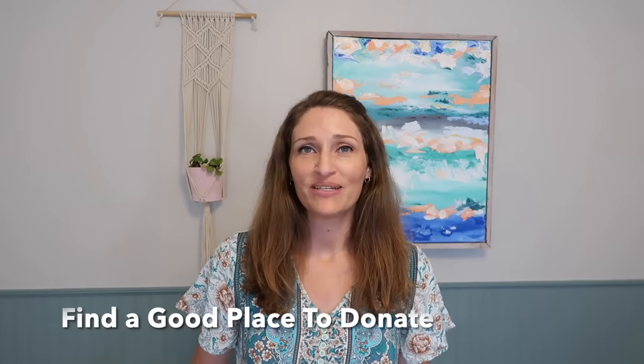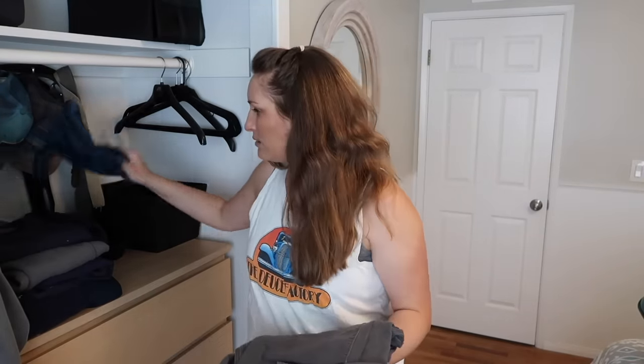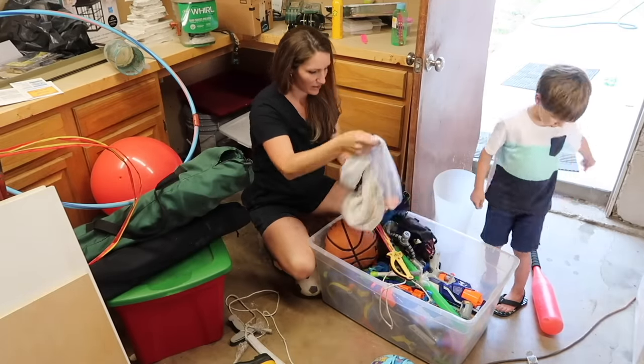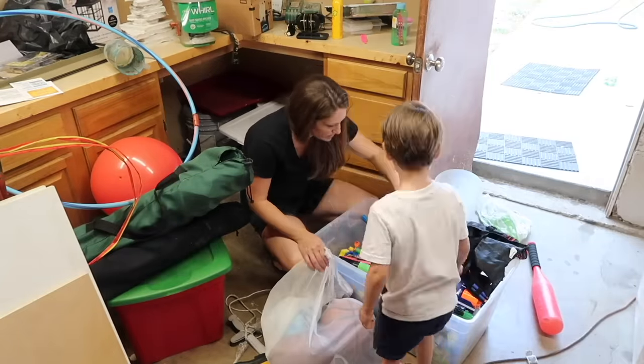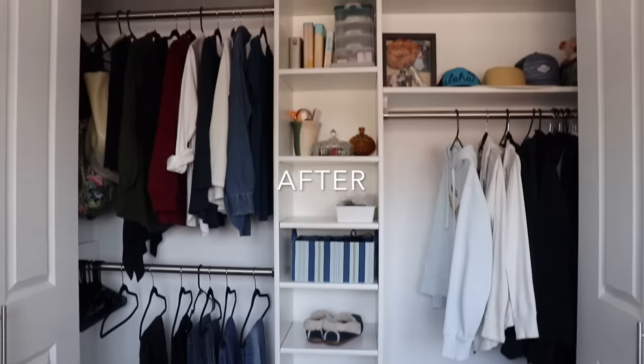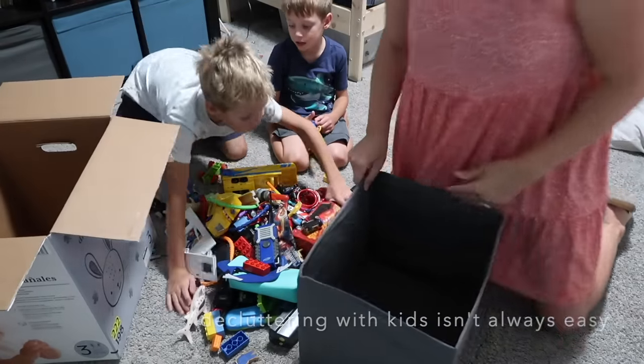Find a good place to donate your items. Sometimes it's easier to let go if you have a place that can resell your items and maybe the proceeds go to charity or whatever makes you feel good. I found a local secondhand store where I know donations are going to a good cause, which makes me really happy. Also consider finding places where you could sell items — figuring out Facebook Marketplace or eBay — because once you have it set up and realize it's relatively easy, it will make the decluttering process a lot easier.